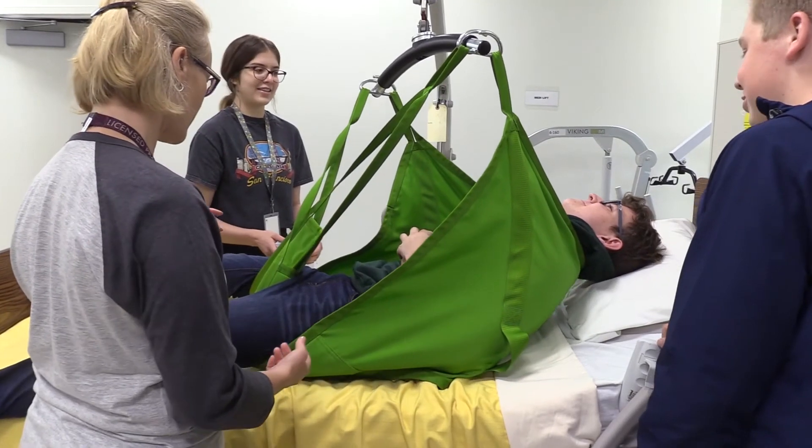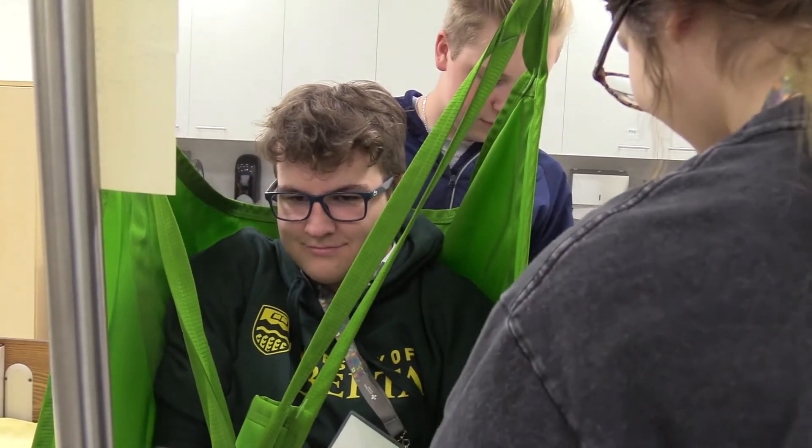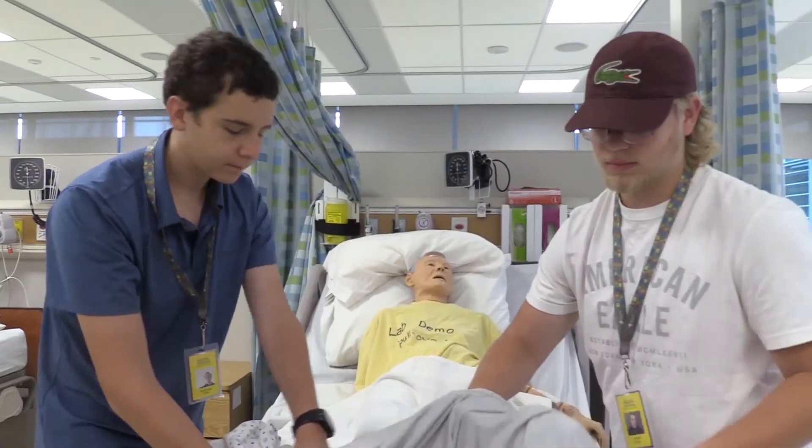Healthcare aide — I didn't realize how much they actually did for patient care. I kind of just thought they were kind of in the background, but they actually do a lot for the patients.